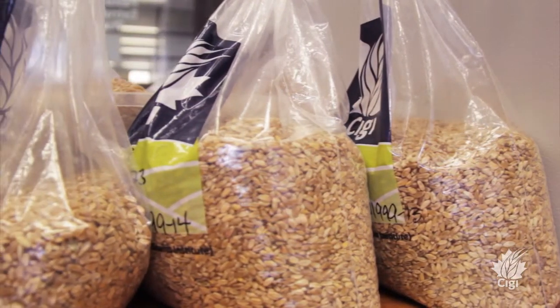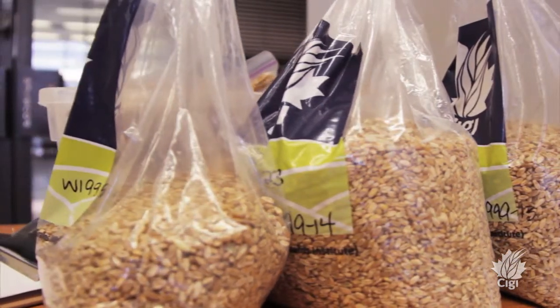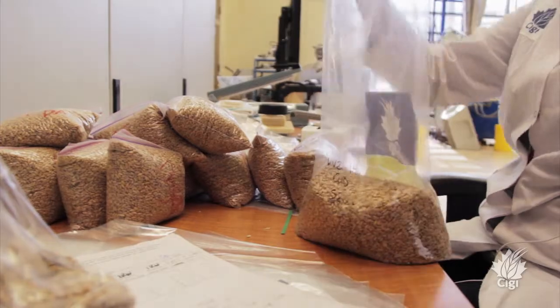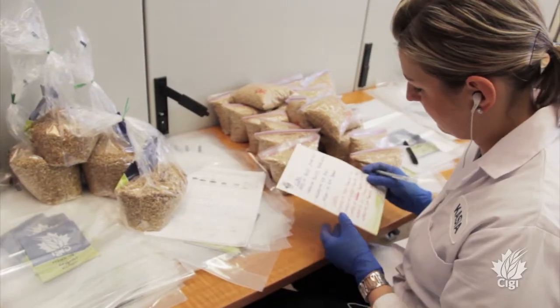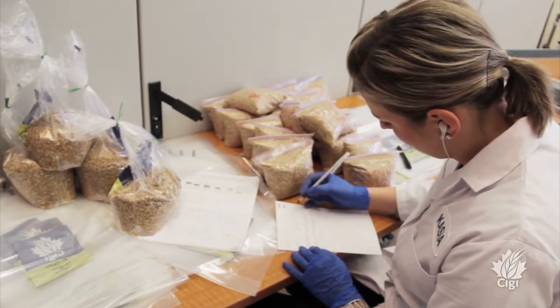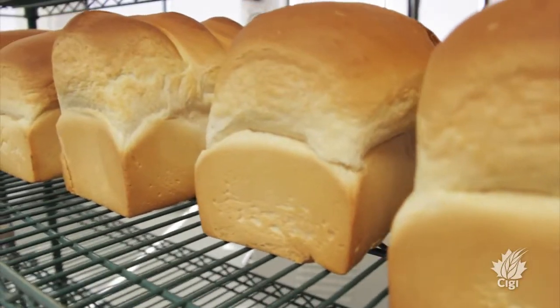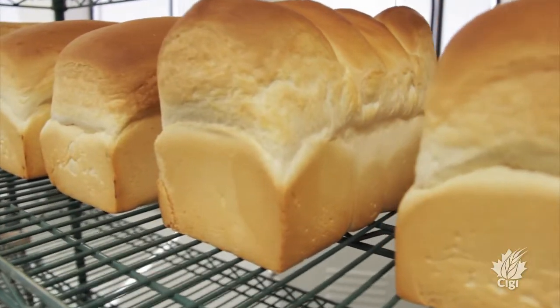Samples go for DON testing and for grading. For DON testing we gave about half a kilo, and for grading about a kilo. Once the grades come in from the good fractions — so if a 70% brings us to a number two hard or a durum sample — we'll take that sample and mill 25 kilos. From the durum we'll make pasta and bread, and then analyze it for end product use.